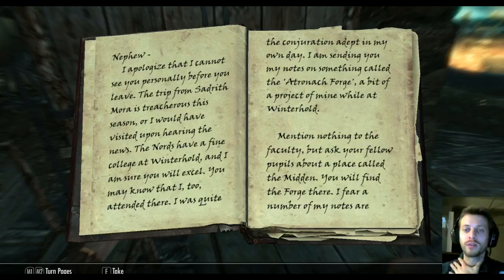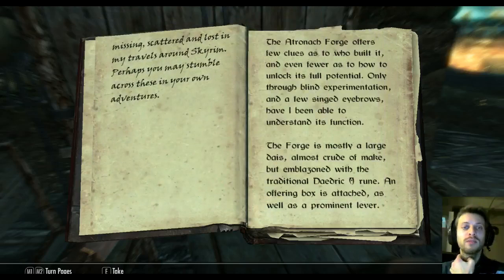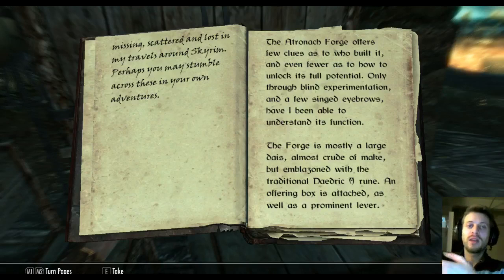"Mention nothing to the faculty, but ask your fellow pupils about a place called the Midden — you will find the forge there. I fear a number of my notes are missing, scattered and lost in my travels around Skyrim. Perhaps you may stumble across these in your own adventures." So one of the pupils here — his nephew was also a mage — has sent him his notes, and obviously you have to travel around Skyrim hunting down the rest of the pages.